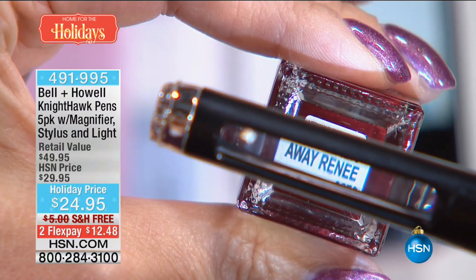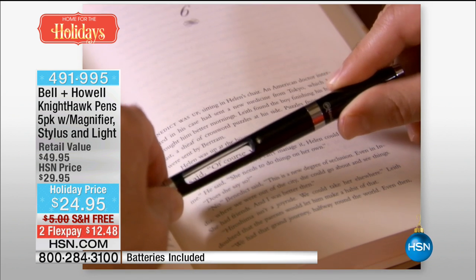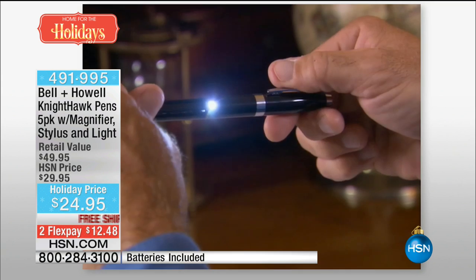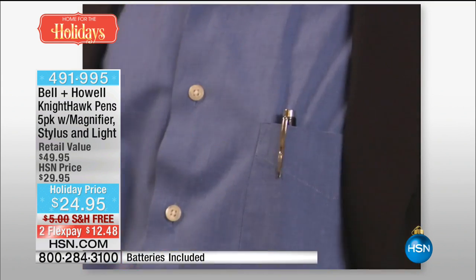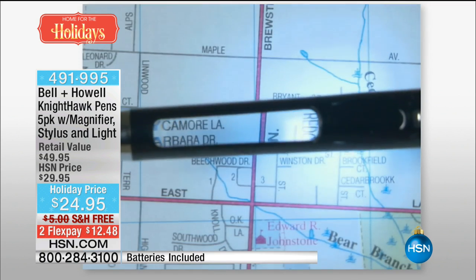Over 17,900 have been spoken for — but multiply that by five because you're getting five per order. For not even five dollars each, you're getting something everyone is going to use and love: the pen, the stylus, the magnifier, and the LED light. Maybe you want to slide it through the bow on top of another gift — they'll probably use it more than the main gift! At the restaurant, verify the right bill and the right tip amount.